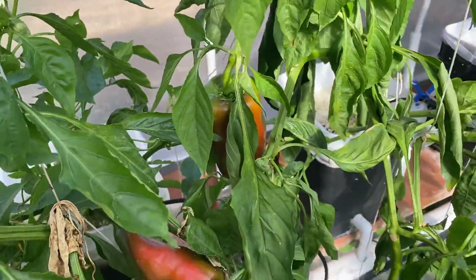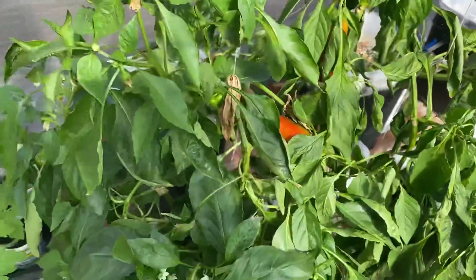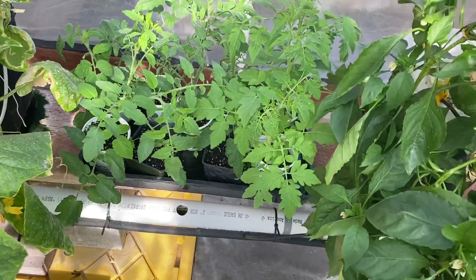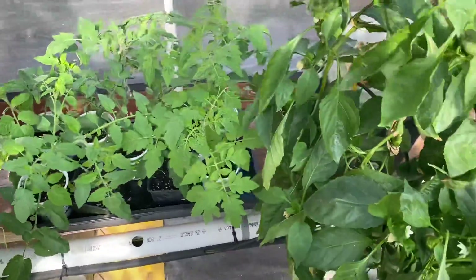Peppers are starting to turn color. Haven't had anything to cook with them, but there are peppers in there. Here are the ones for replacements. And you can hear the wind — isn't that special?